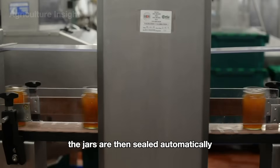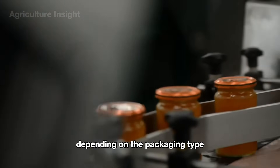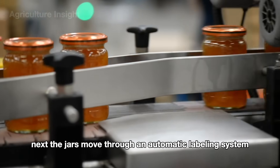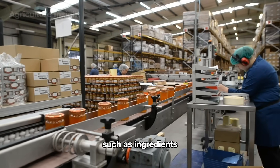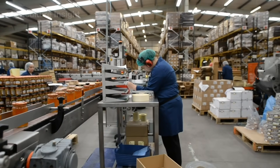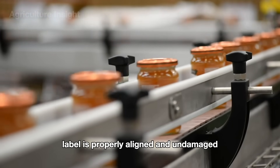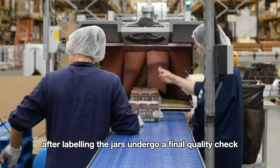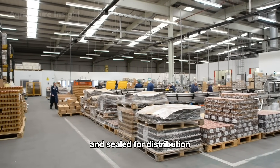The jars are then sealed automatically with either twist-off or snap-on lids, depending on the packaging type. Next, the jars move through an automatic labeling system where labels with detailed information — such as ingredients, expiration dates, and barcodes — are securely applied. Sensors on the conveyor belt verify that each label is properly aligned and undamaged. After labeling, the jars undergo a final quality check before being packed into cartons and sealed for distribution.